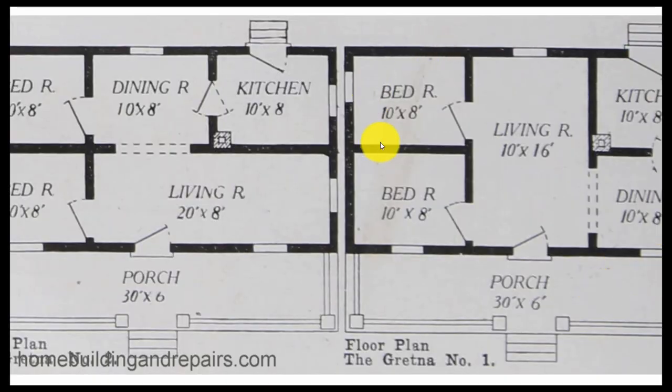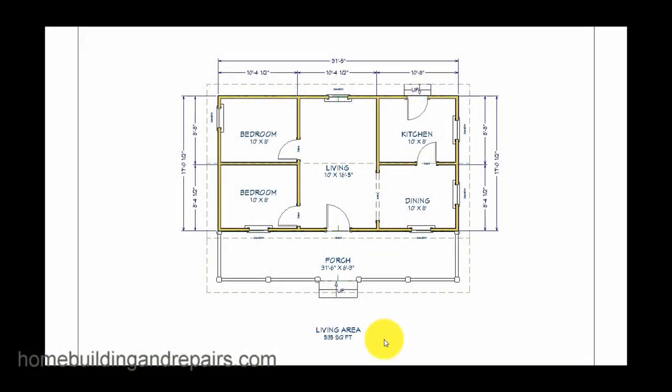So here's this one here. I went ahead and drew it out in one of my programs. We've got 535 square feet, and that doesn't include the porch. If you just measure everything out — 8 by 10 is 80 square feet. We have six units, basically, except for one area that's a little larger, which would be about 480 square feet. So I'm guessing they're including the walls in there.